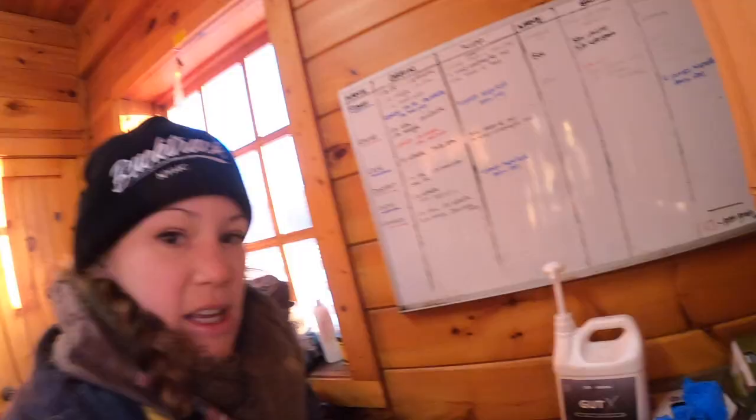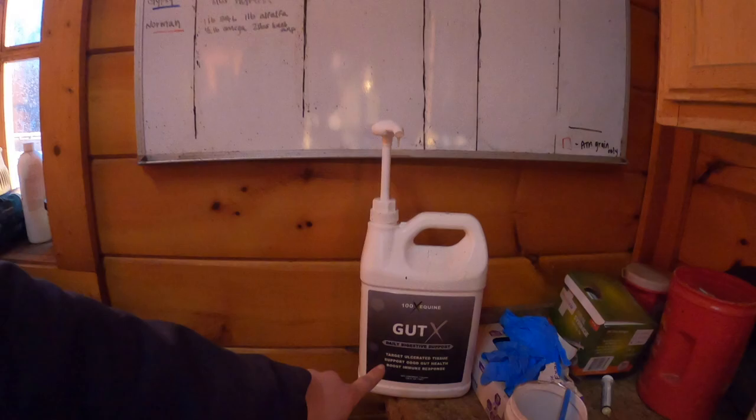Make sure if you're using a supplement like Elevate, you do your research — just giving a scoop a day, in my personal opinion, is kind of wasting your money, because you should be giving so much more for them to get the actual intake of vitamin E they need. That's just something I learned recently. Also, I'm a little bit of a nut about ulcer stuff and gut stuff, and one of my clients is trying this product called GutX.